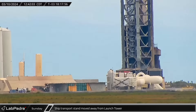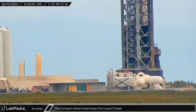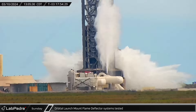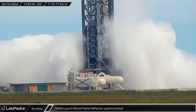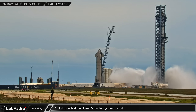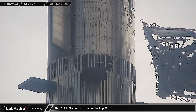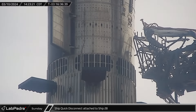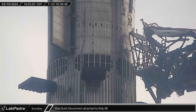With the ship safely stacked on Booster 10, its transport stand was rolled away from the launch tower. A short time later, with the orbital launch pad cleared, SpaceX performed one last test of their flame deflector underneath the launch mount. High pressure gas forced the water from the deluge tank farm through the piping to be blasted out of the water-cooled steel plates. Once the test was completed, crews headed back to the tower and up to the quick disconnect arm, where they extended the access platform and prepared the ship to be connected to the tower.